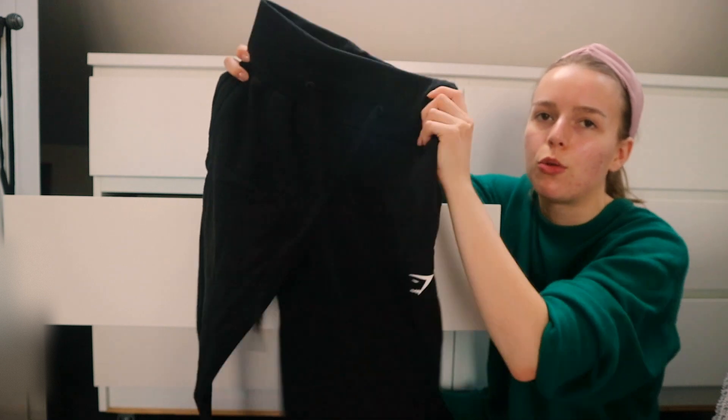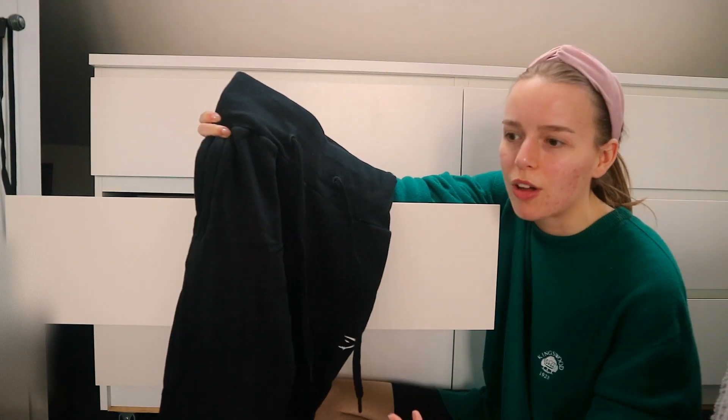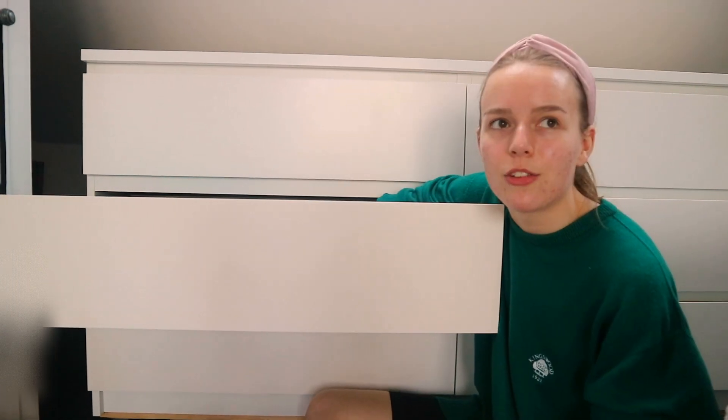I will be getting rid of these ones — I've kind of grown out of the style. They're very high-waisted, which is cool, but the sweatband bit is so thick that you get so hot during class, you don't ventilate properly. And also I never pick these out to wear around the house. We've had a lighting change — thank you, UK.